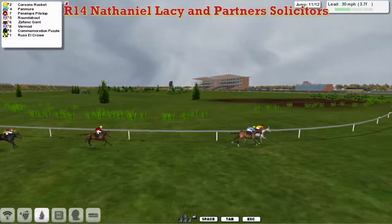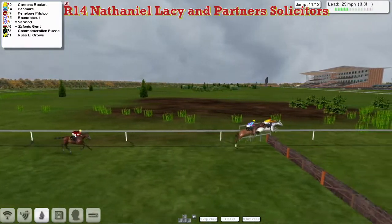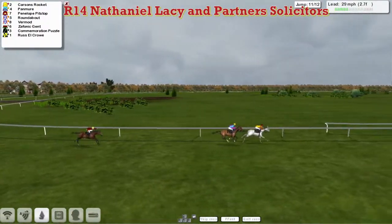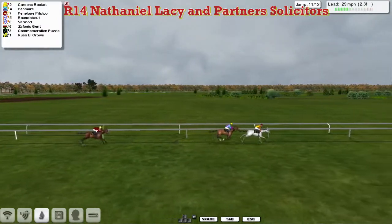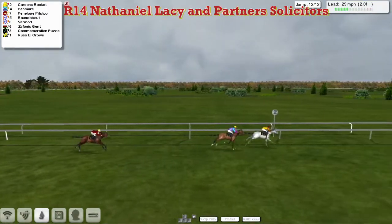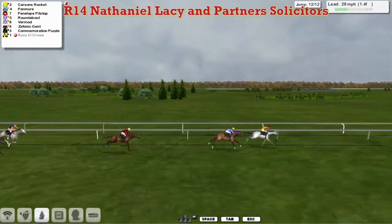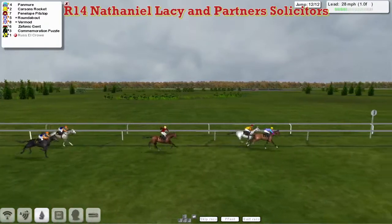Carson's Rocket from Pan Muir in second. They jump it well together, then Penelope Pitstop is back in third — you need binoculars to see the rest of the field. Carson's Rocket in front from Pan Muir in second, the grey horse for Paul Rhodes about a length clear. Penelope Pitstop is trying to run on back in third, closing but with a lot of ground to make up on the leader Carson's Rocket. A length and a half to travel from Pan Muir in second — then Carson's Rocket jumps the last slowly and Pan Muir comes to the front for Davey Robertson.